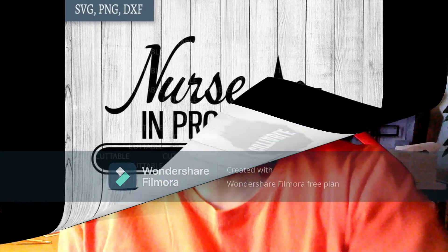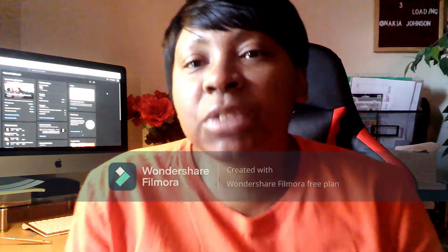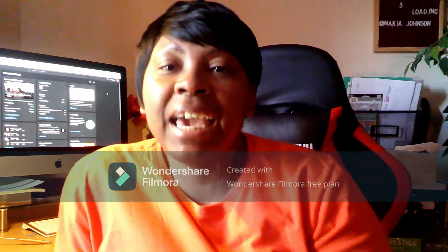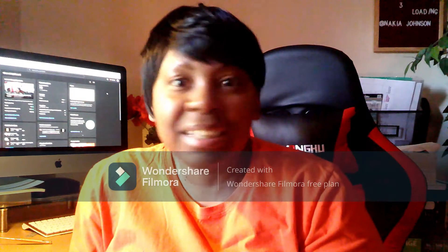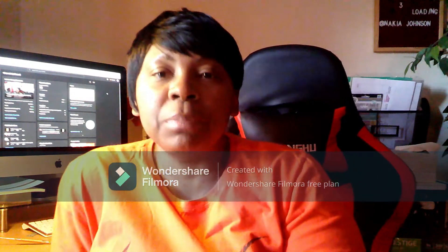Thank you for joining us. Hello, everyone. Thanks for tuning back into my channel. Today's video is going to be a recap of week three. Tomorrow I will be entering week four and everything's still going well. So just a quick update about this week.